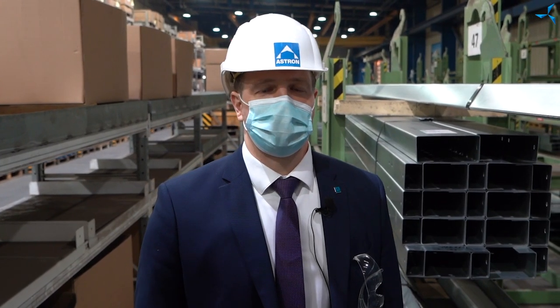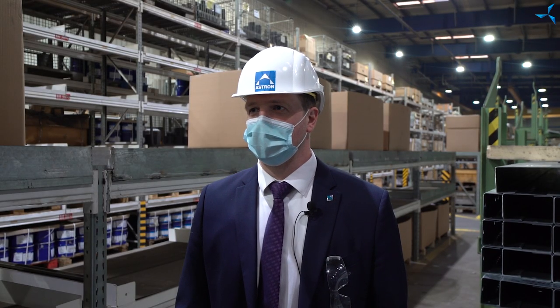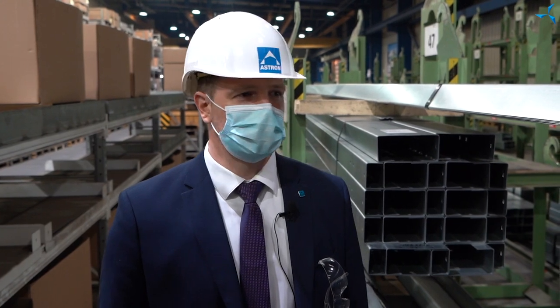Hello, my name is Sergei Kostunichiv, I am the manager working with key customers at ASTROM. And behind my back, it seems fair to say, there is a unique material for this project.